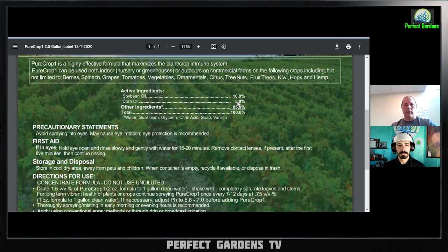Looking at the active ingredients of Pure Crop One, soybean oil is 10% and corn oil is 5%. The other ingredients are water, guar gum, glycerin, citric acid, soap, and vanillin. Soybean oil and corn oil are your oils — oils are used as suffocants, meaning they coat the bug and keep it from breathing, killing it that way. Water everyone knows. Guar gum is used in a lot of cooking as a binder, so I'm assuming it was used here as a binding agent to hold everything together.